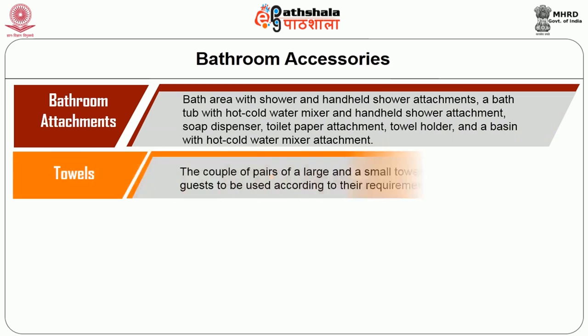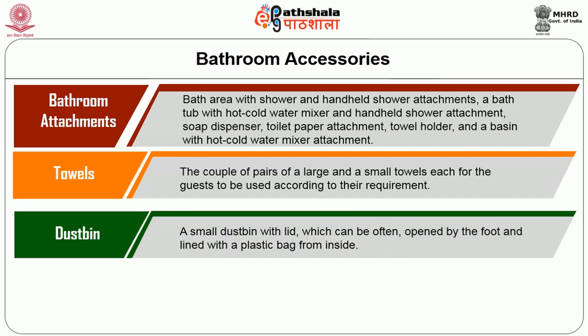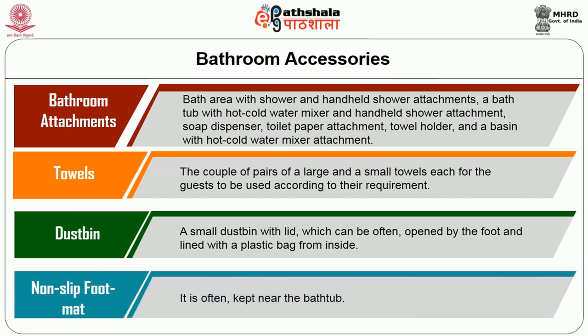The next bathroom supply is towels — a couple of pairs of large and small towels for each guest to be used according to their requirements. The dustbin is an important item, normally in small size with a lid that can be opened by a foot presser and lined with a plastic bag inside. The non-slip foot mat is often kept near the bathtub.